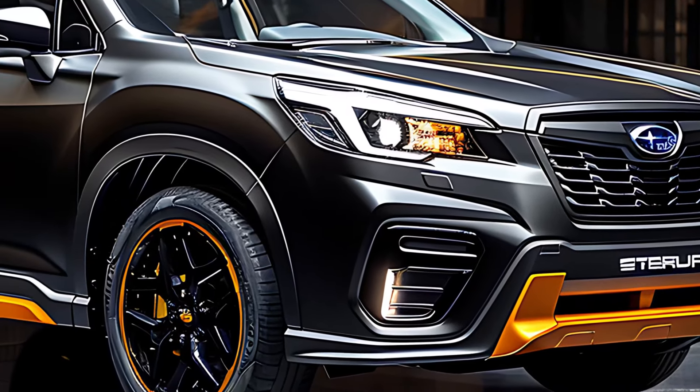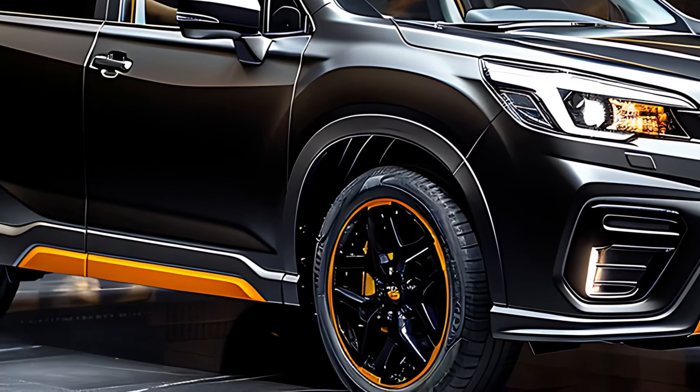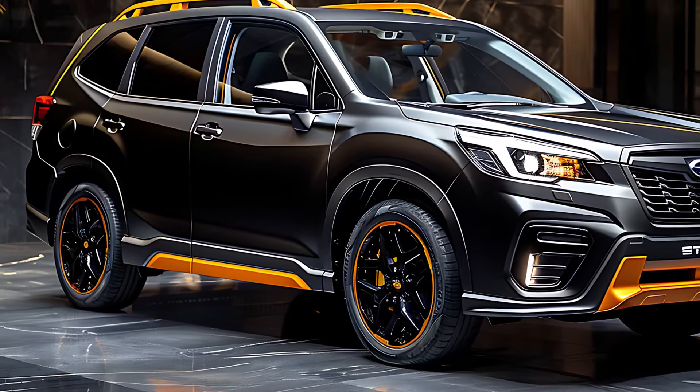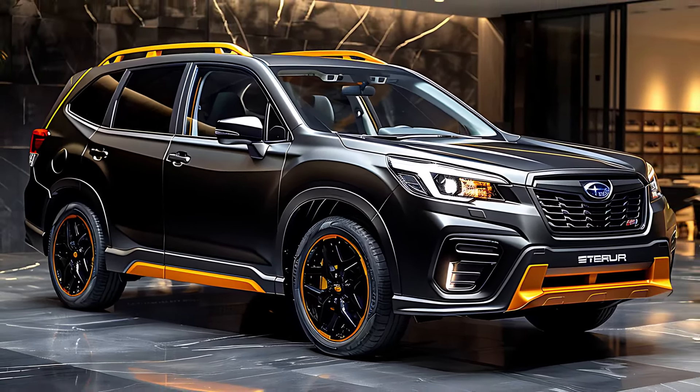The 2025 Forester sports a more dynamic and bold exterior than ever before. Its front end boasts a striking new grille and streamlined LED headlights that give the SUV a commanding presence. From the side, the Forester exudes strength and durability, while the rear features updated taillights and a sporty roof spoiler that boosts aerodynamic performance.